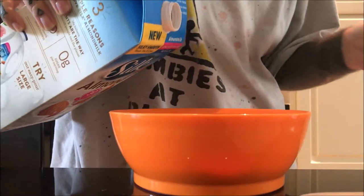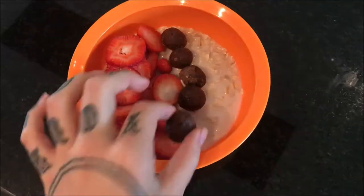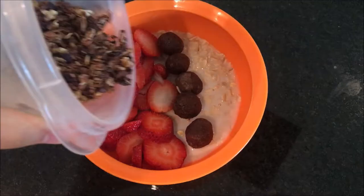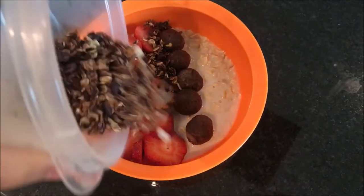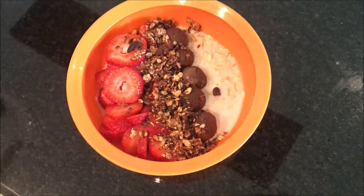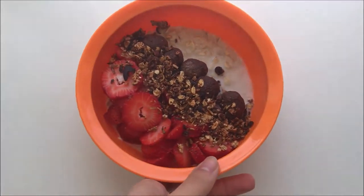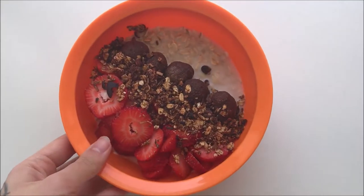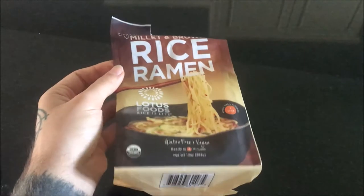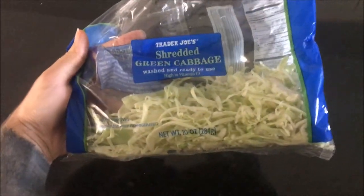I just made the oatmeal in the microwave. I'm adding in some almond milk, the berries, some Kate Flowers raw vegan brownies, and then a little bit of granola that I'm trying to get rid of. It took me a whole five minutes to make.